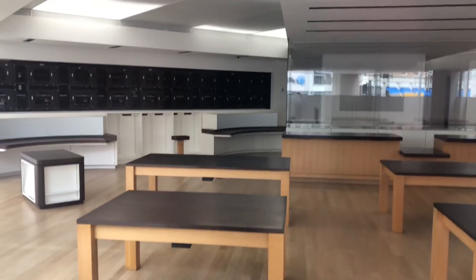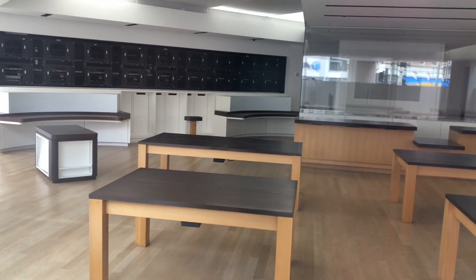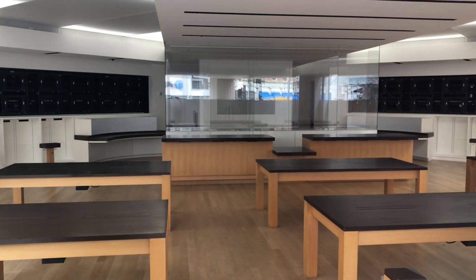By the way, I actually came to this Microsoft store back in 2014. Just literally one time, that's all.